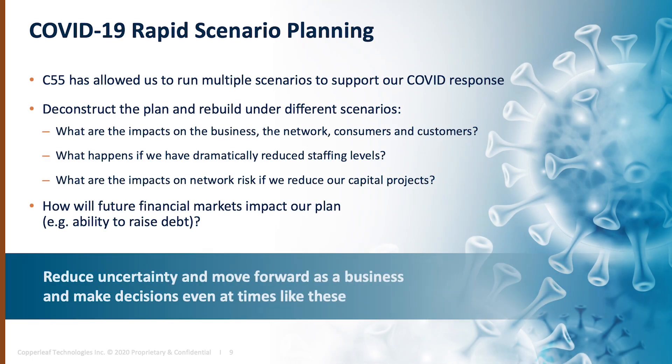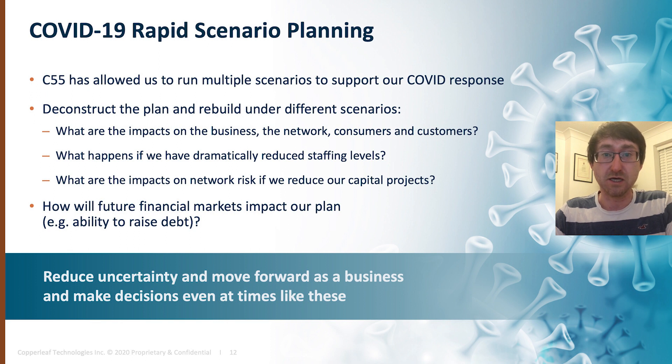During COVID-19, I'm sure at many asset management and electricity transmission companies, you built good plans and looked to start to enact them, and the first thing as you moved into what would generally be the main outage year is that you've had to deconstruct them. That deconstruction leads into uncertainty, which leads into people looking to understand the impacts on the business, on the network and on consumers and customers. One of the things that we've rapidly been able to do is use C55 to be able to answer some of those questions.